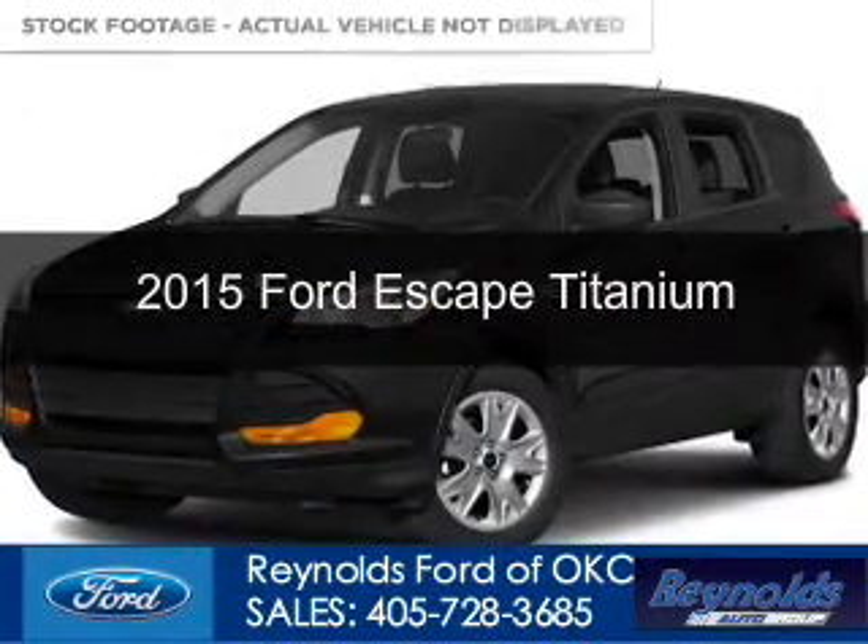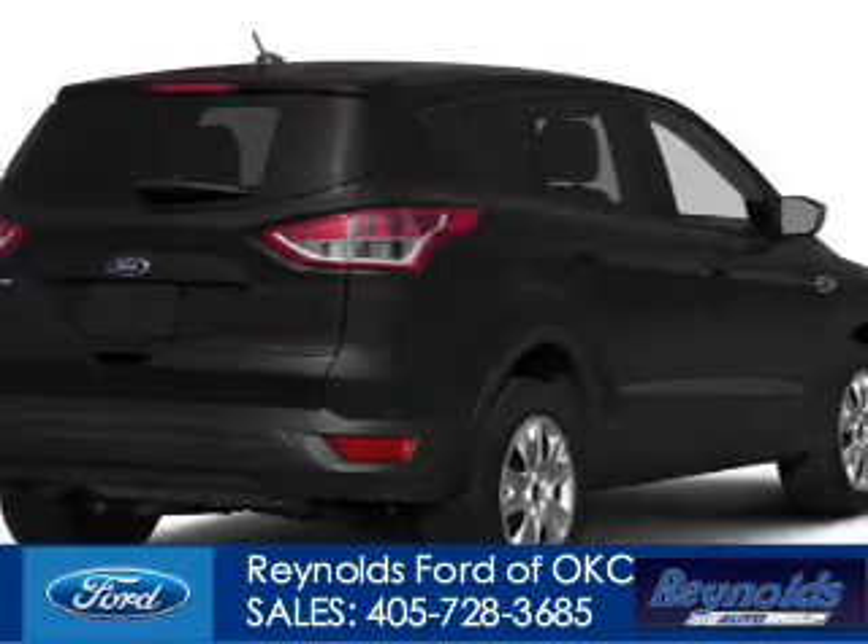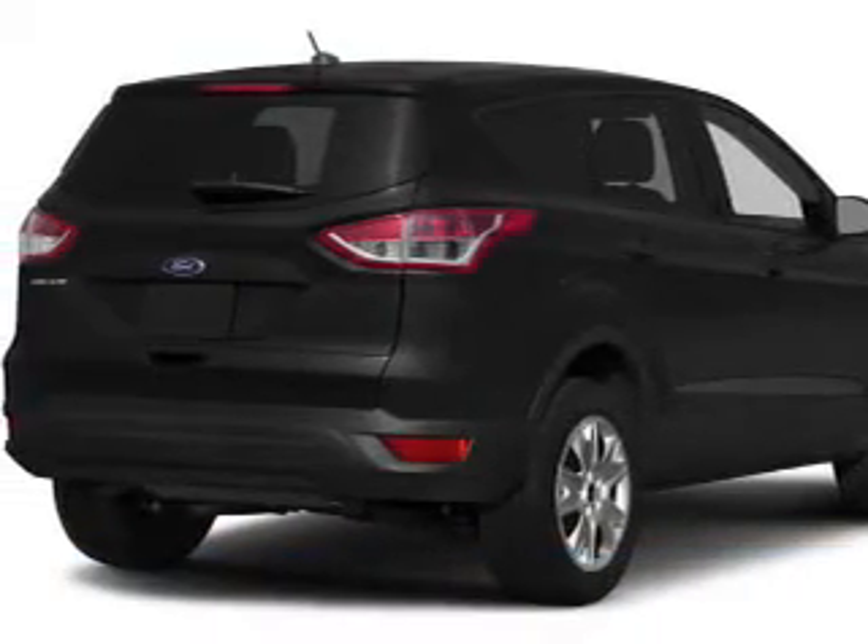This could be the vehicle you're looking for. Powered by four-wheel drive, a 1.6 liter, four-cylinder engine, and a six-speed automatic transmission.